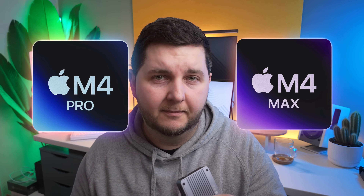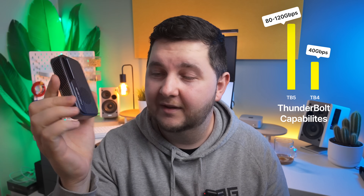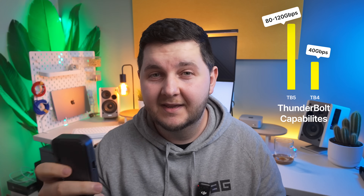Now with the release of M4 Pro and M4 Max, you can actually have Thunderbolt 5 speeds, which is way faster than Thunderbolt 4. Thunderbolt 4 had a 40GB limitation, and now we've got 80 to 100 gigabits on Thunderbolt 5. In theory, we should be able to get even faster speeds externally than on your actual Apple machine. Let me show you why this might be one of your favorite accessories.